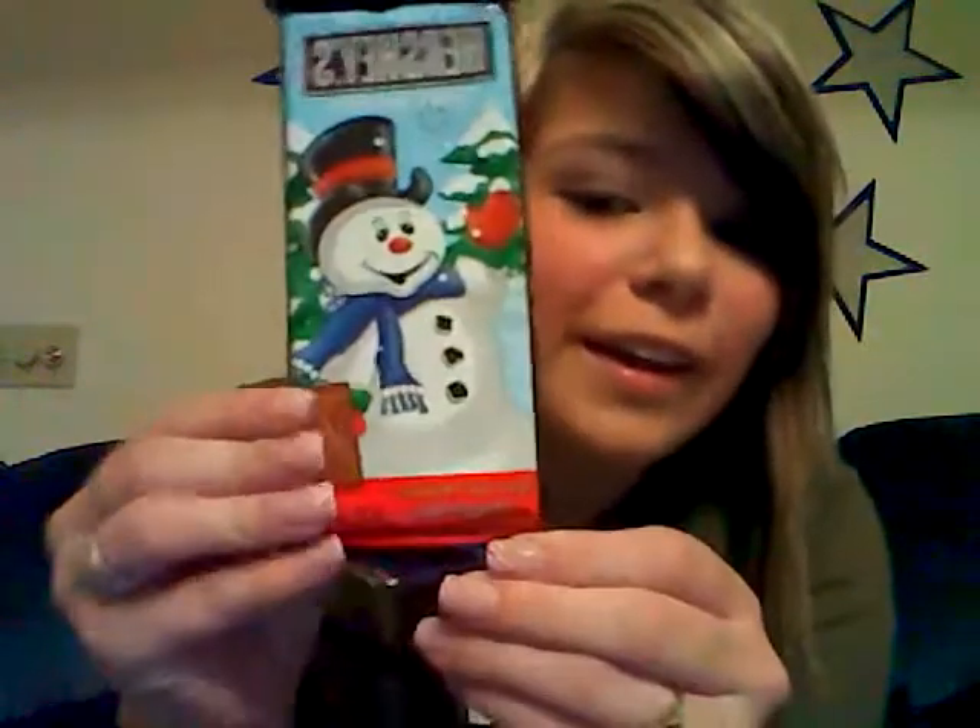A Hershey's bar with a little snowman on it — how cute is that! And this wallet — oh my gosh, I'm in love with this Betsy Johnson purse.